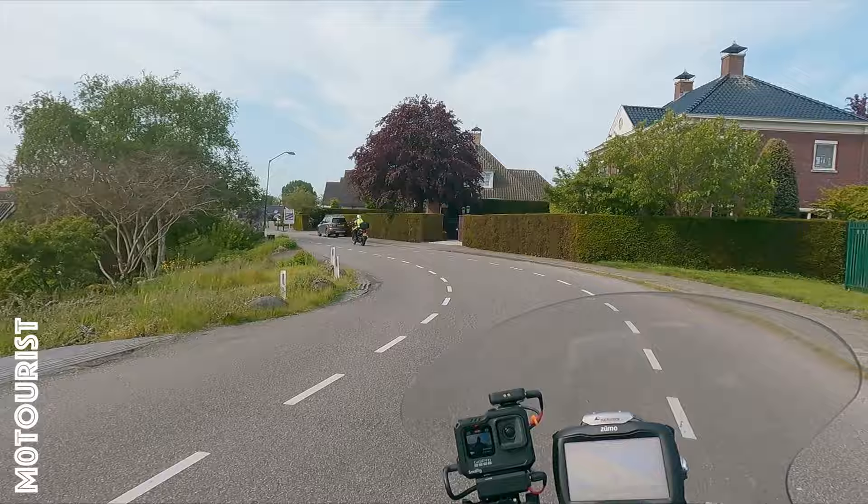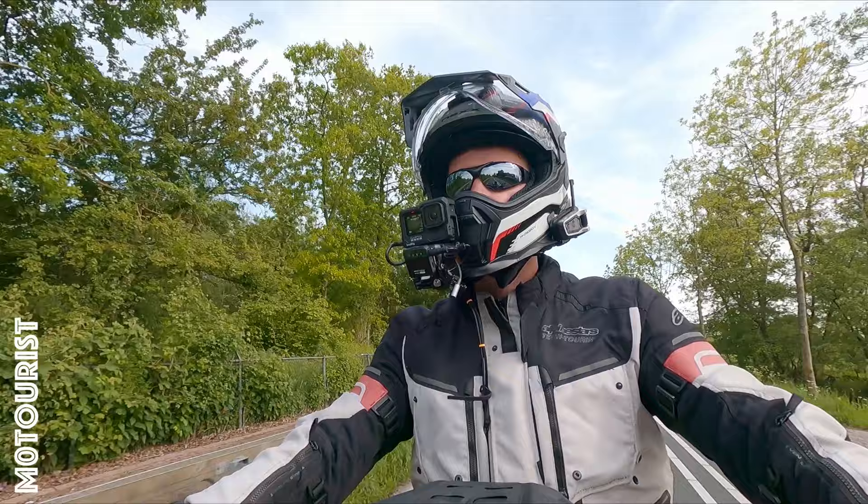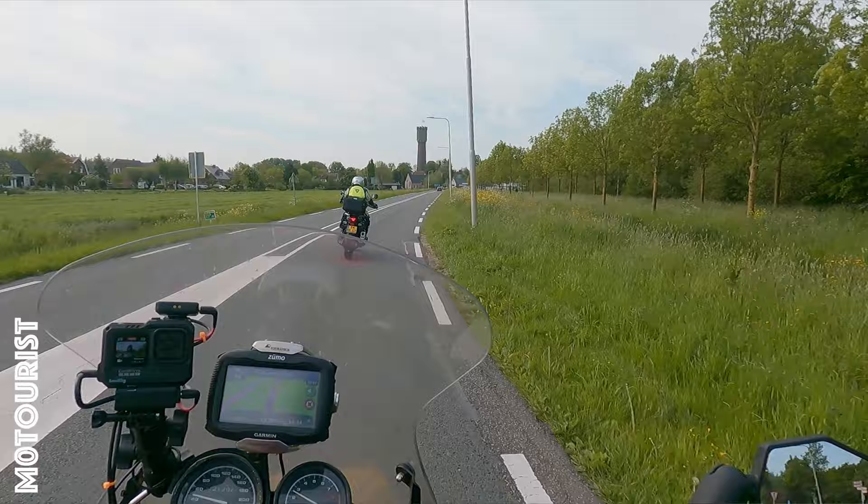You do have some problems with natural light in that case. And there we have another water tower.